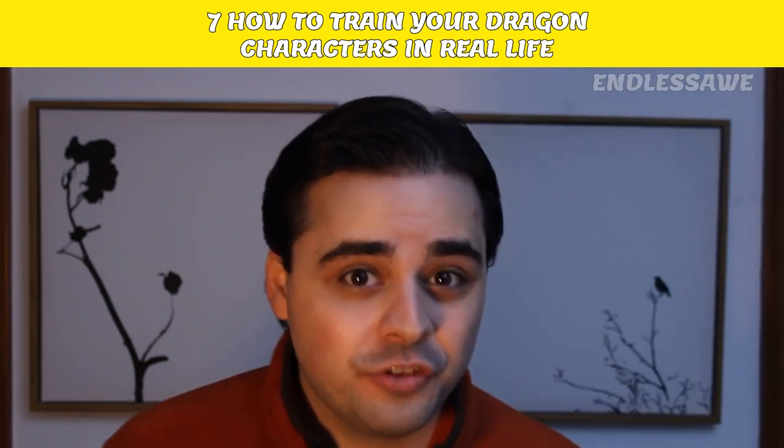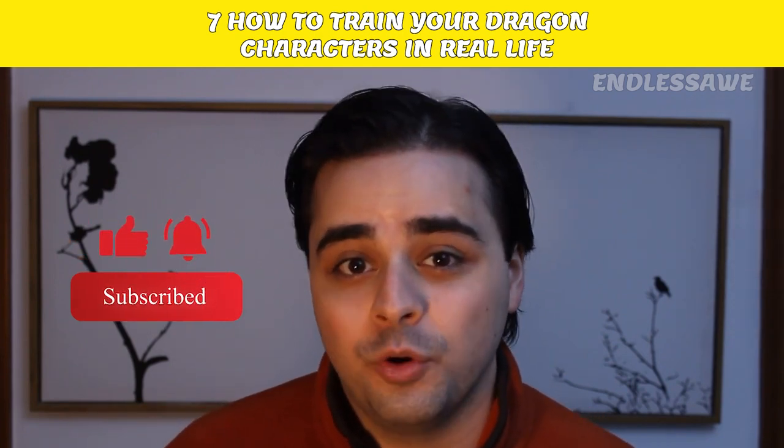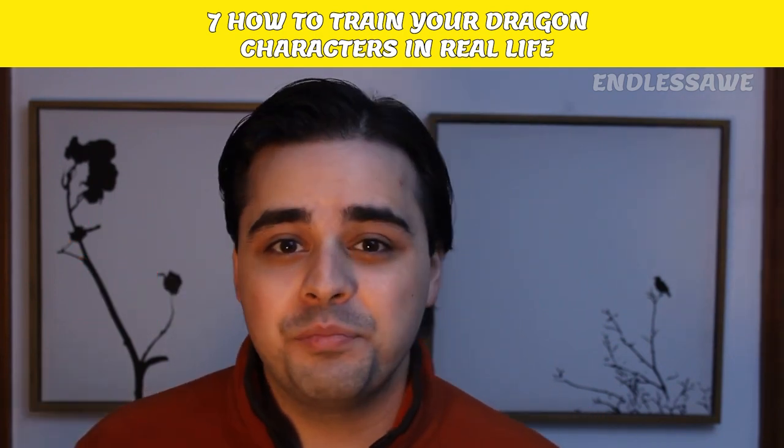We have more videos just like this on the channel, so don't forget to hit the like button and subscribe to Endless Orc for your endless source of obsession.